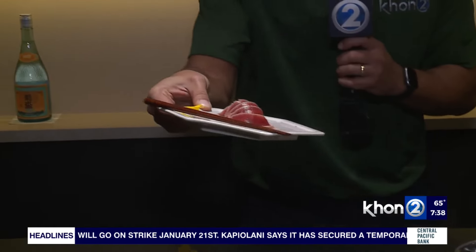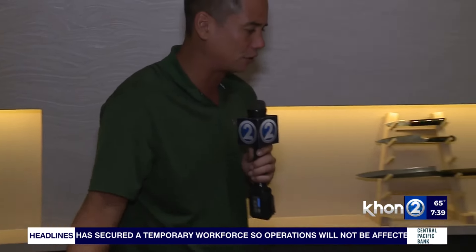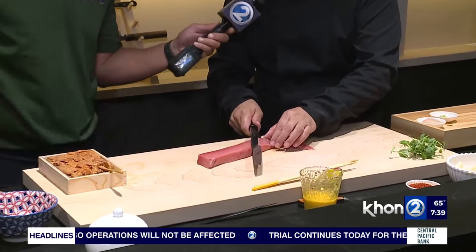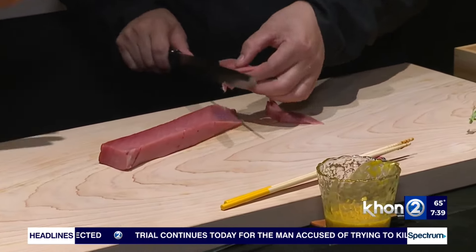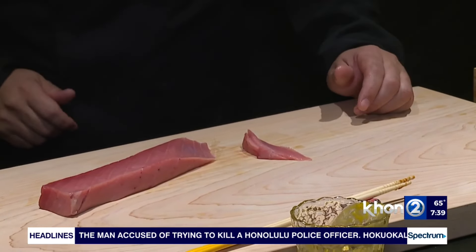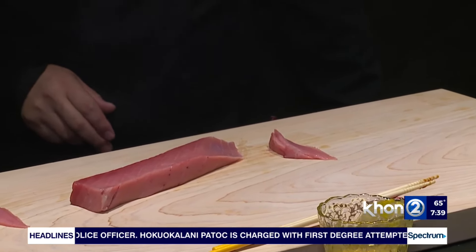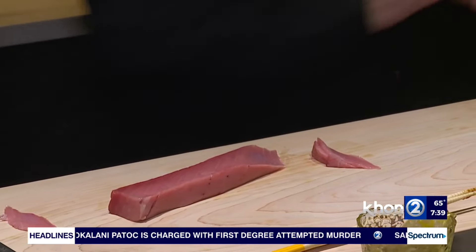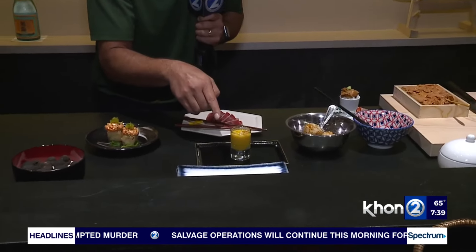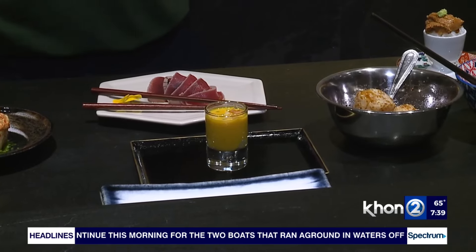We also took a look at the braised ahi, which looks fantastic. And now Chef Stone is working on what must be the star of the show — the toro, the fatty part of the ahi belly. He's making a piece of nigiri with it right now, and it looks absolutely incredible.